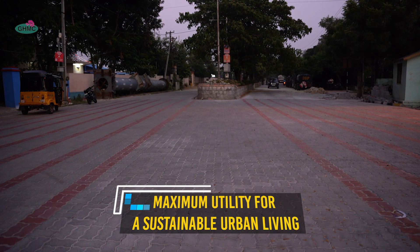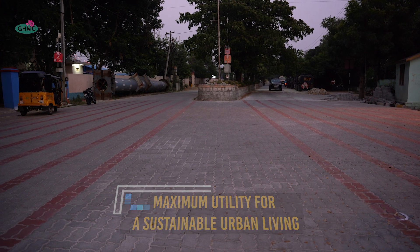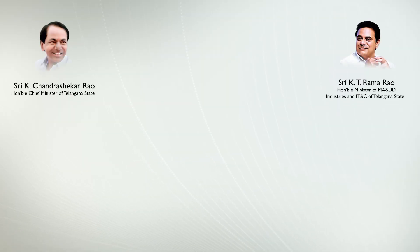Maximum utility for a sustainable urban living.